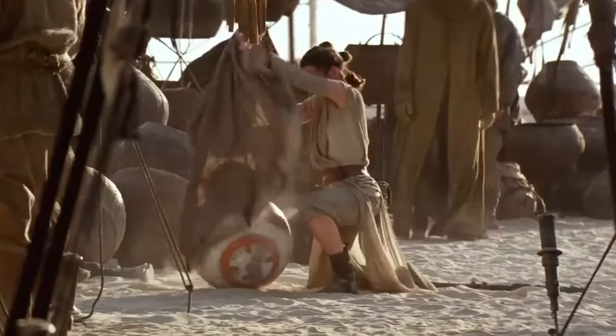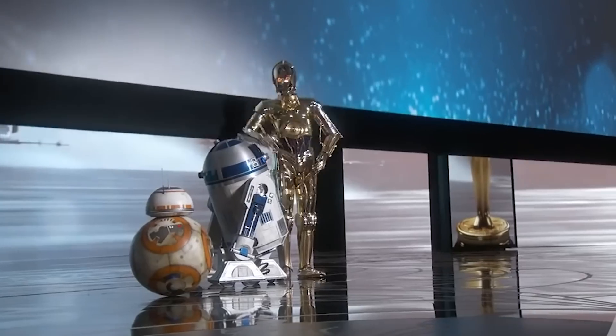All you need to do is attach a head, give it a fresh coat of paint, and voila — you have BB-8 from Star Wars.